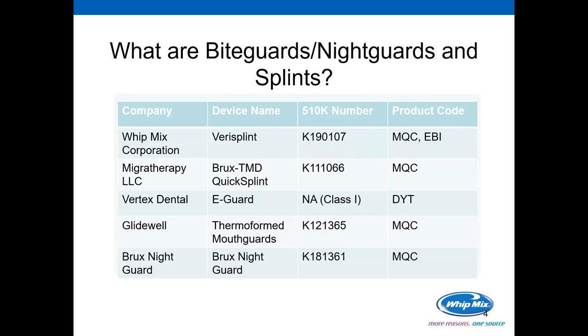Looking at what bite guards, night guards, and splints are, on the screen I have displayed here we see the company, the device name, the 510(k) number, and the product code. WITMIX Corporation's newest device, the VeriSplint, has a 510(k) number of K190107. That means clearance was granted in the year 2019, and we are the 107th 510(k) application they processed. WITMIX has two product codes for this device: MQC as the primary product code, and EBI as our reference product code.